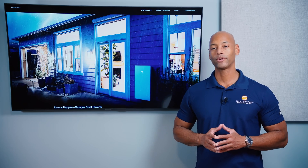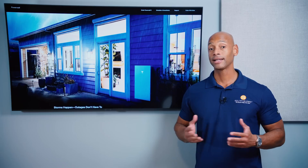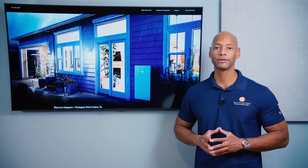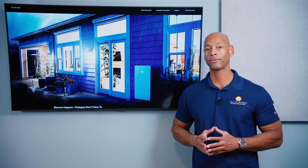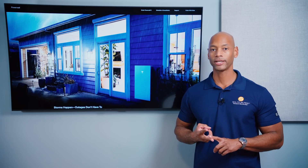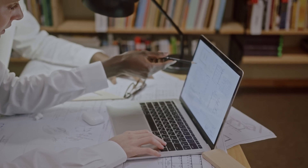Up first is the Tesla Powerwall 3. In terms of power, it provides 11.5 kilowatts of continuous power — that's a lot for a single battery unit. 11.5 kilowatts is enough to provide whole house backup for an estimated 70 to 80% of viewers in the United States, running heavy loads like central air conditioning, electric water heaters, as well as 120-volt appliances like lighting, refrigerators, and microwaves.